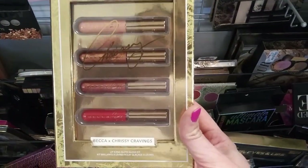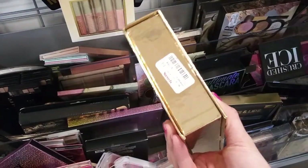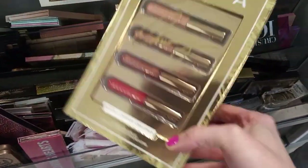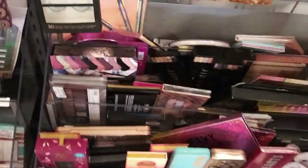We've got the Becca and Chrissy Cravings Lip Icing Glow Gloss Kit - I really like this one. This is probably the best B&H Cosplay for $7.99. This is probably the best B&H one for the next one because the other one I found is the one that you have, which I also want.